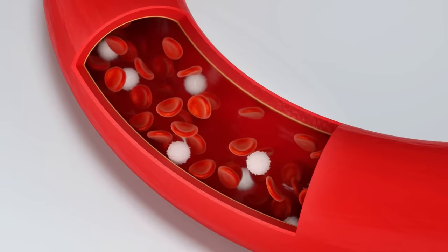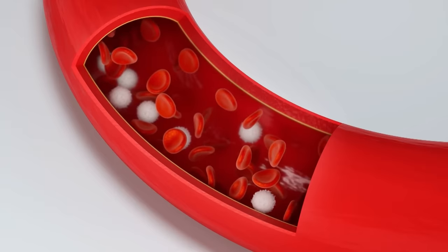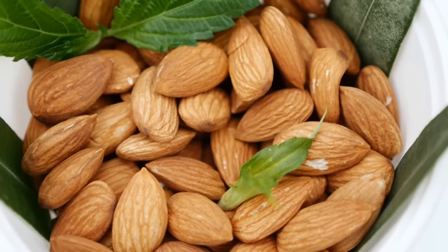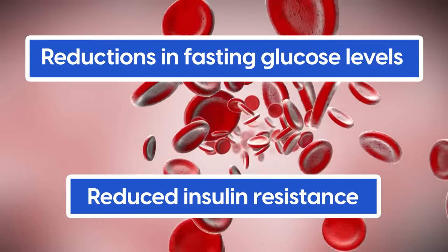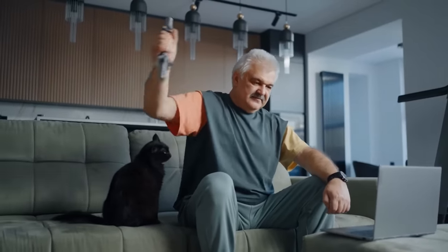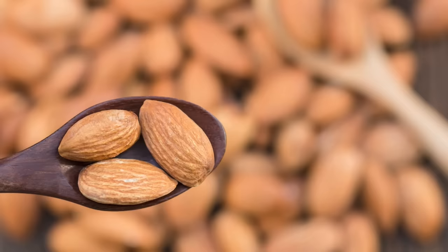By maintaining healthy alpha-tocopherol levels, diabetics can drastically lower their risk of developing these complications. Some studies also suggest that sufficient alpha-tocopherol levels make it easier for the body to use the insulin it produces to modulate blood sugar. Other almond studies have had similar results, noting reductions in fasting glucose levels and reduced insulin resistance, as well as a host of other benefits that keep the body strong.